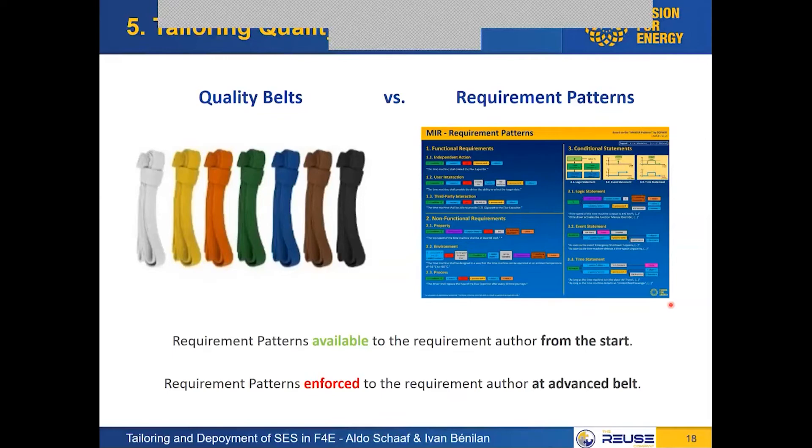At a later stage — say in a red or black belt — where people are already used to following the road signs, we can enforce the patterns. We can say if your requirement doesn't match or fall into the pattern, it will receive a medium or low quality score. But this is only at the later stage. The idea is to have a smooth transition for the people starting to use these tools.